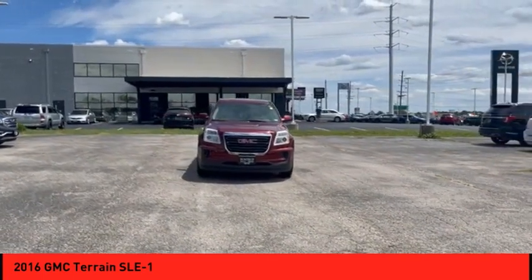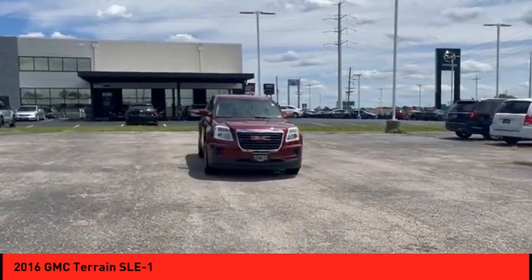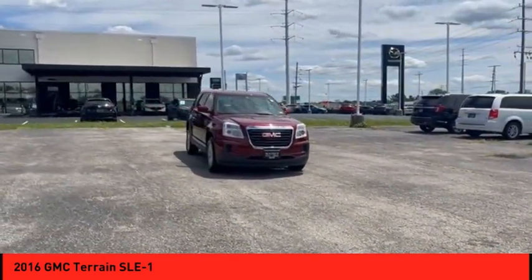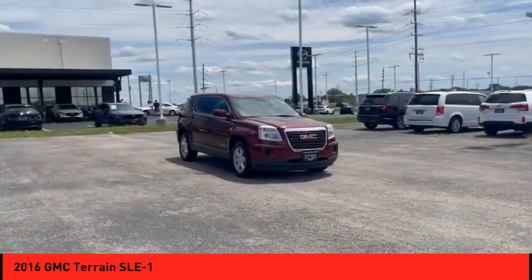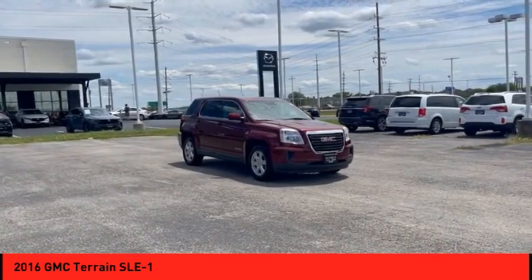Terrain offers uncompromised capability, a balanced stance, and a commanding view of the road, letting occupants enjoy a confident driving experience. And an EPA-estimated 32-highway MPG is not bad either.